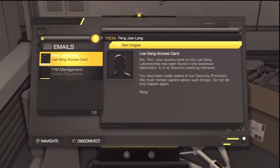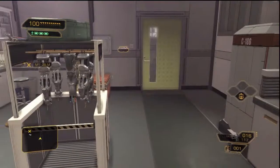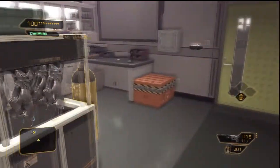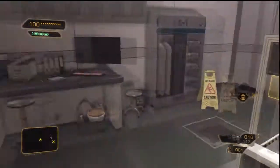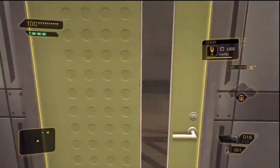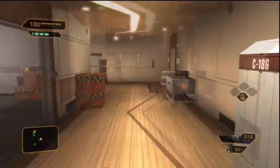Okay, Miss Tam, your access card to the lab has been found in the biosensor laboratories — security is awaiting your arrival. We're running into all strict... oh shit. Well, so far there's nobody here. Let's get out of here. Restricted access, my ass.